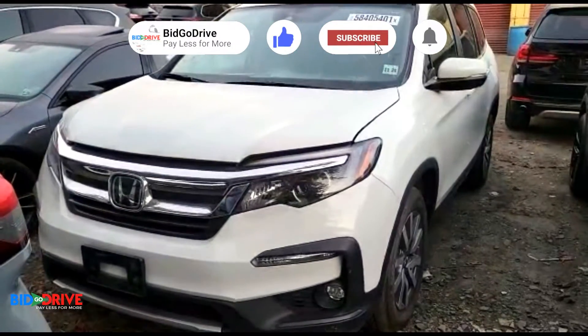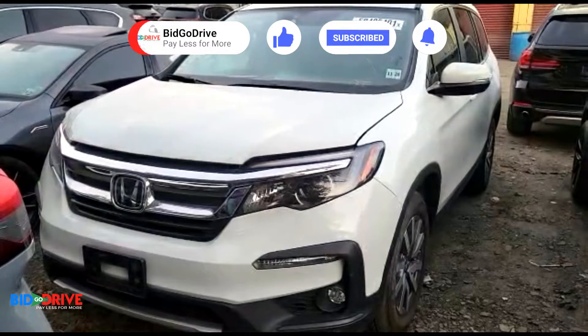We're probably going to run this one through salvage inspection, and we'll also have financing available on this one. Thanks for watching.